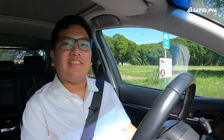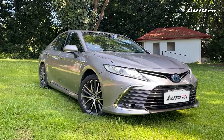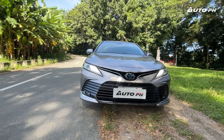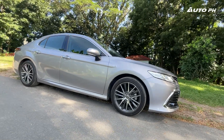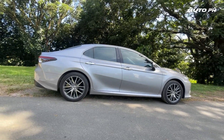We have with us a Toyota Camry, let's check it out. With the popularity of SUVs, the mid-sized sedan segment is now a niche. In fact, the Toyota Camry is the only surviving model in the segment, with the Honda Accord and Mazda 6 sedan no longer sold here. There's also a new Camry coming, so is this still worth getting? We find out.